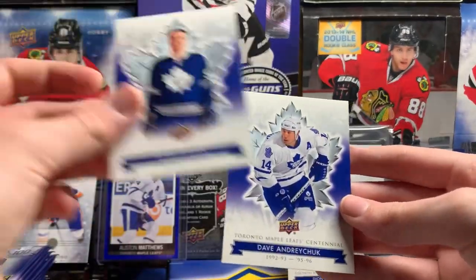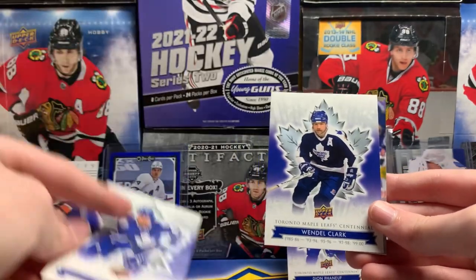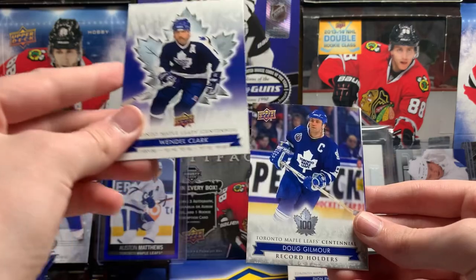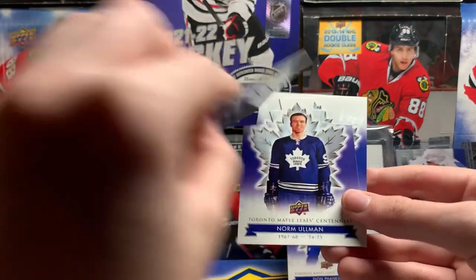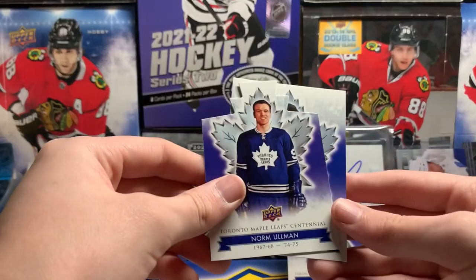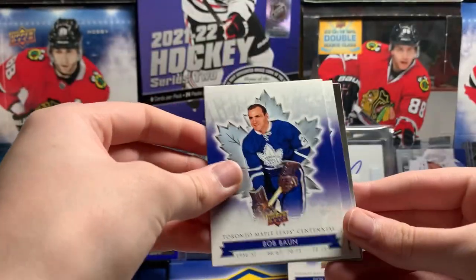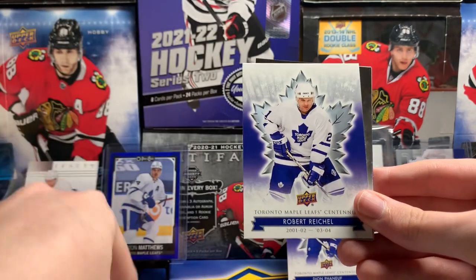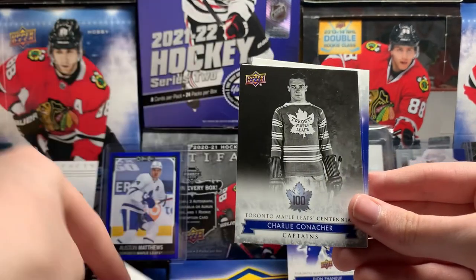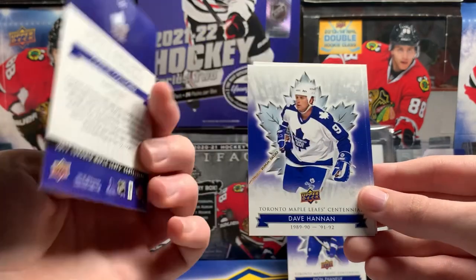Norm Ullman and Dave Andreychuk. Phil Kessel — oh heck yeah, that's a great pull. Wendell Clark. Doug Gilmore record holders. Norm Ullman die cut. Rick Cahoe. Bob Vaughan. Robert Reichel. Charlie Conacher — captains. I want the Dion Phaneuf captain card, because that would just be amazing.